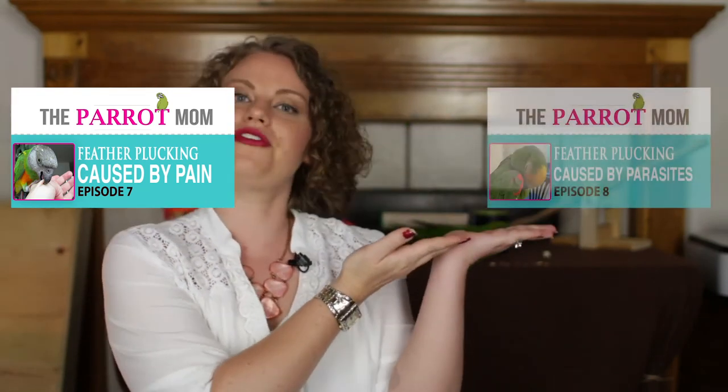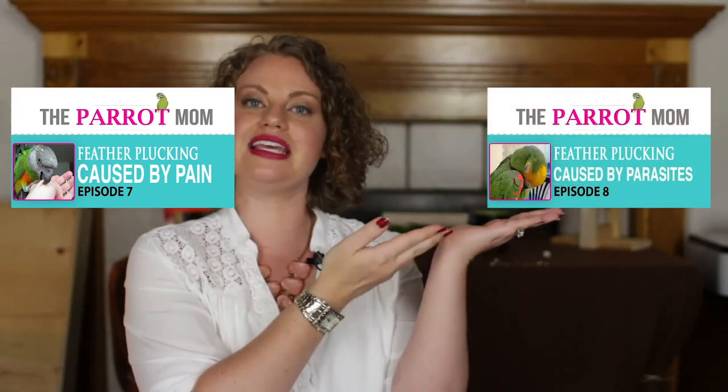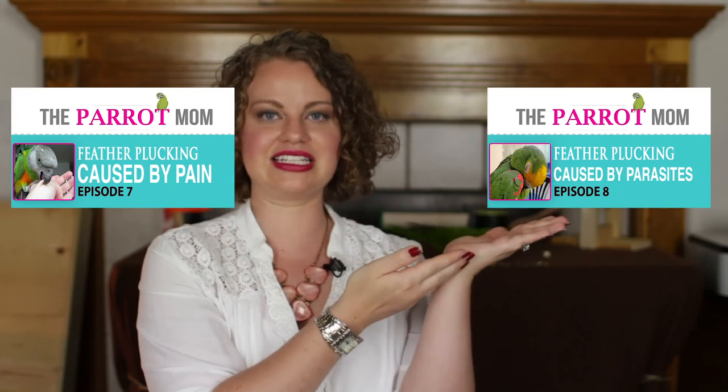I hope you enjoyed this video. If you'd like to see a video about pain and why pain may cause feather plucking, then click here. If you'd like to watch the lovely video about parasites, then click here, and you'll find out why your parrot might be feather plucking because of parasites.